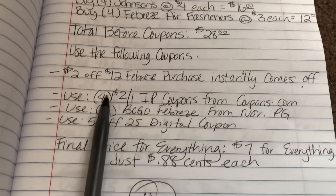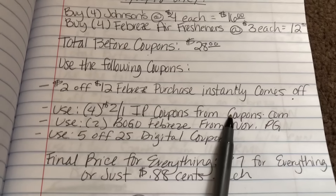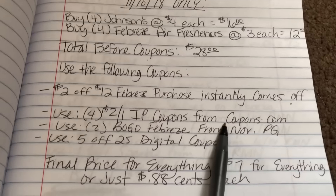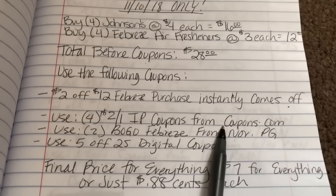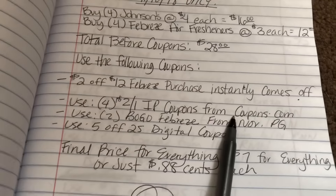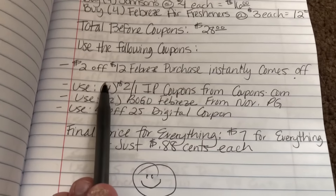You're going to use $2 off one IP coupons from Coupons.com — they're still available so make sure you print those. If you're only able to print three of them, the Dollar General app has a $2 off one digital coupon you can clip to complete the four.